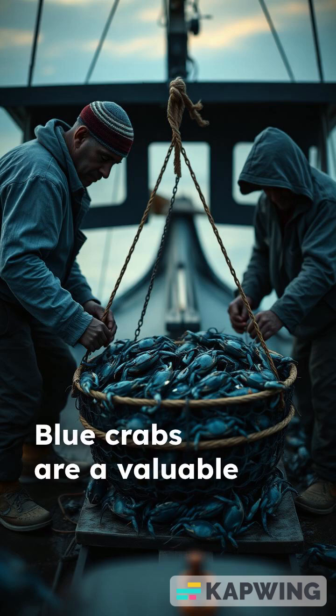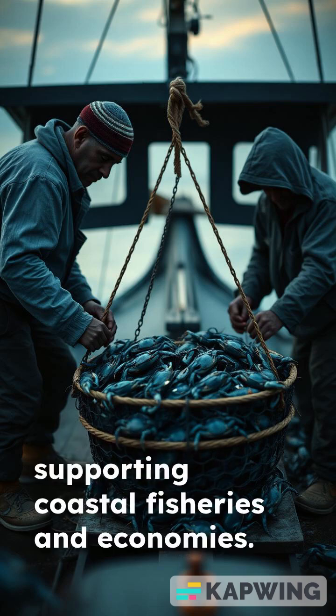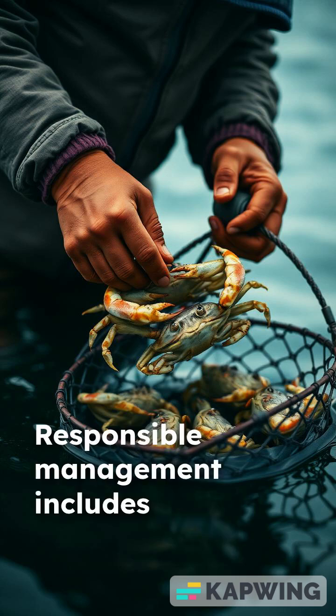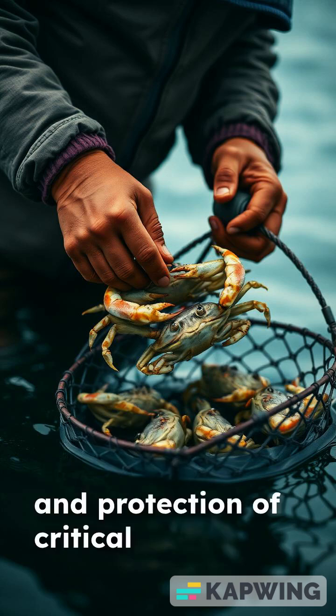Blue crabs are a valuable commercial species, supporting coastal fisheries and economies. Responsible management includes size limits, seasonal closures, and protection of critical habitats.